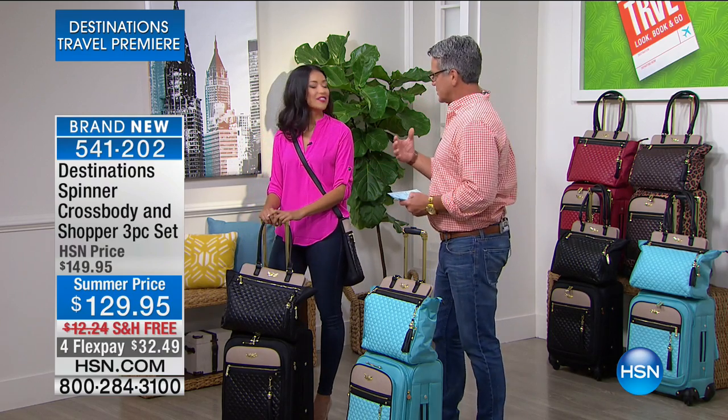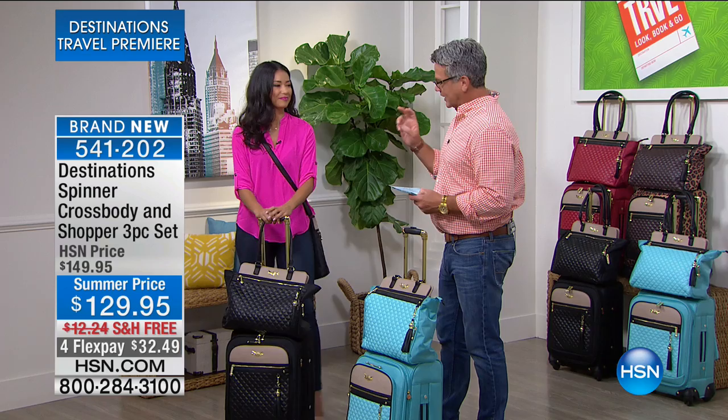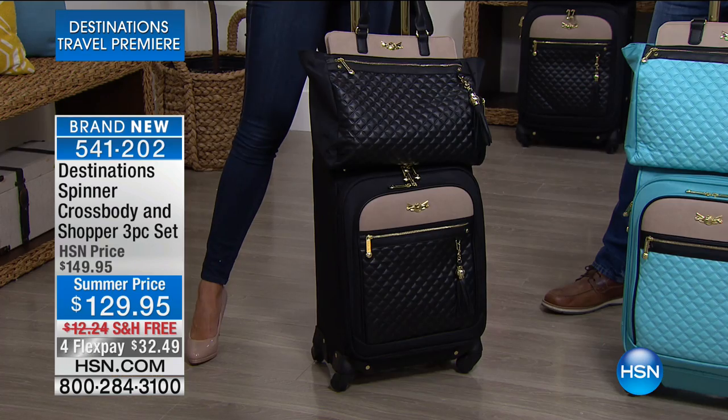We introduced a piece yesterday and it went crazy — it was a two-piece set. We decided to bring in a three-piece today, and it's only $10 more for this set.